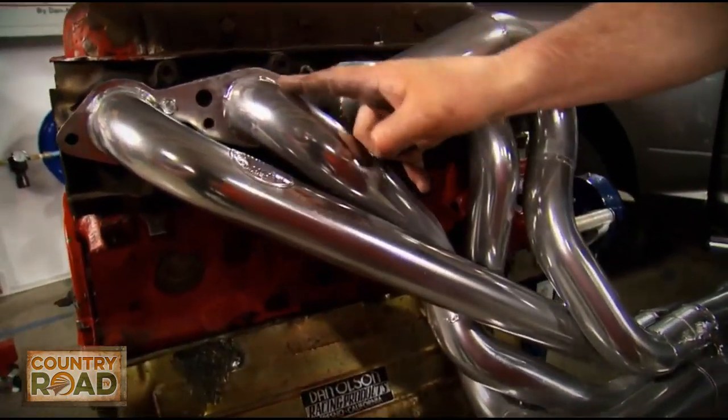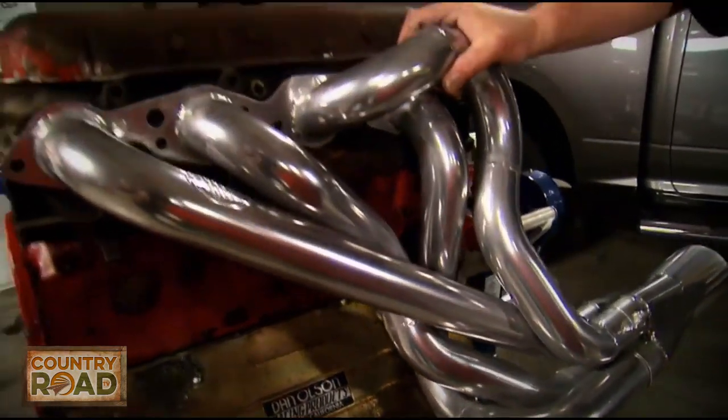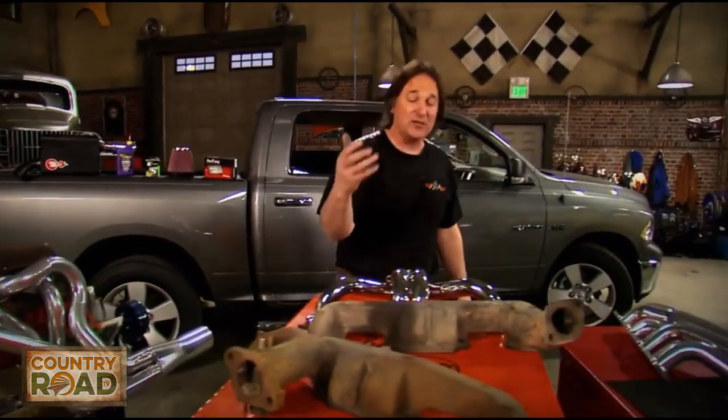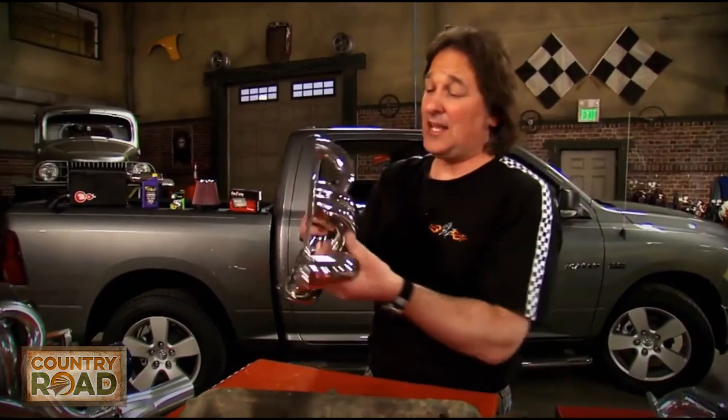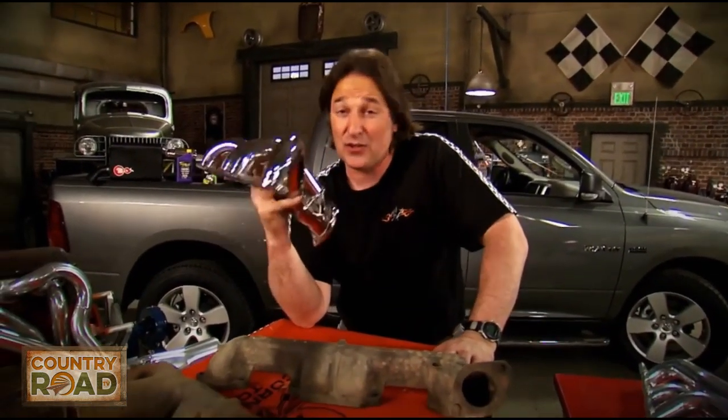Another style is the competition header — a long tube design — but you can always tell a competition header by the size of the tubes. That obviously isn't going to fit on just anything. Anytime we're talking about headers, the reason we recommend Hooker Headers is they've been around since pretty much the beginning, pretty much invented it, and they've got headers for every application you can imagine — so if you need headers, Hooker's the place to go.